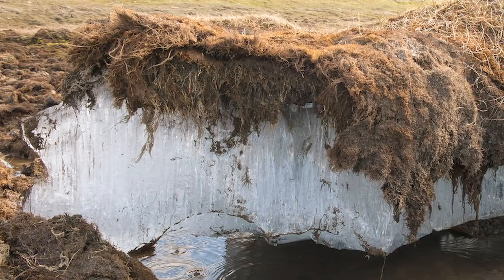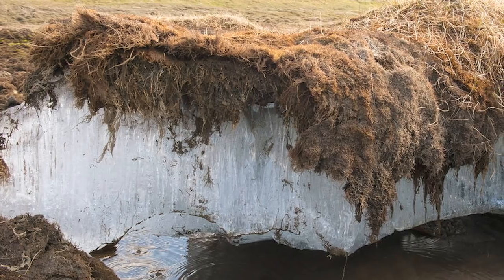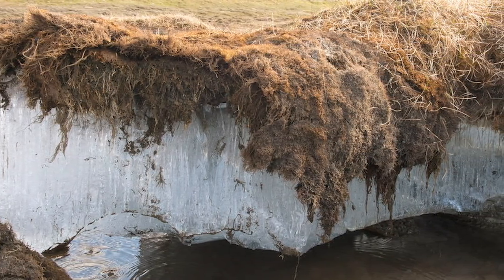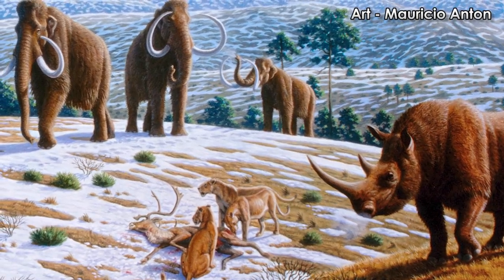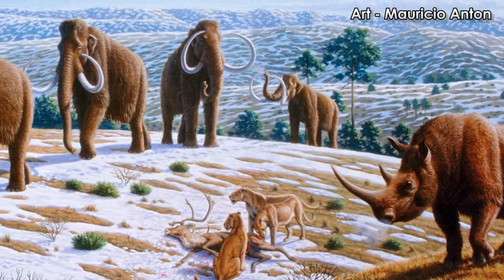With the onslaught of global climate change, more bodies continue to melt from the glaciers, emerge from the ground, and pop out of permafrost in the northern hemisphere. Woolly rhinos are one of the giant animals which once lived alongside ancient humans throughout Eurasia and constitute a very important part of these ancient ecosystems.